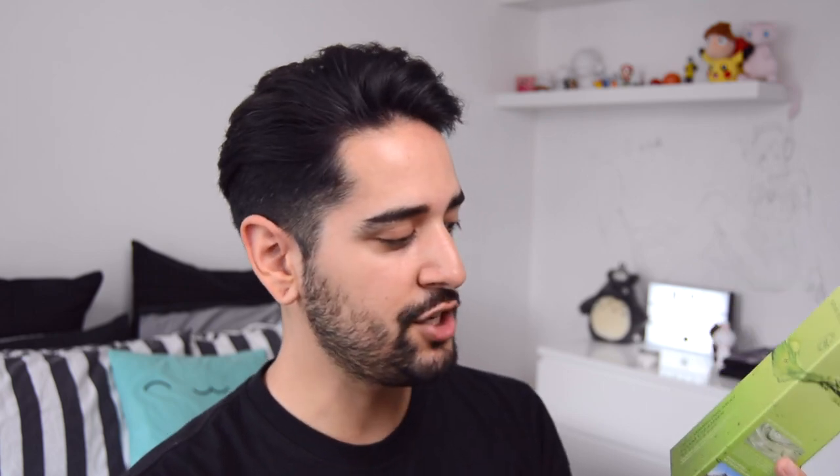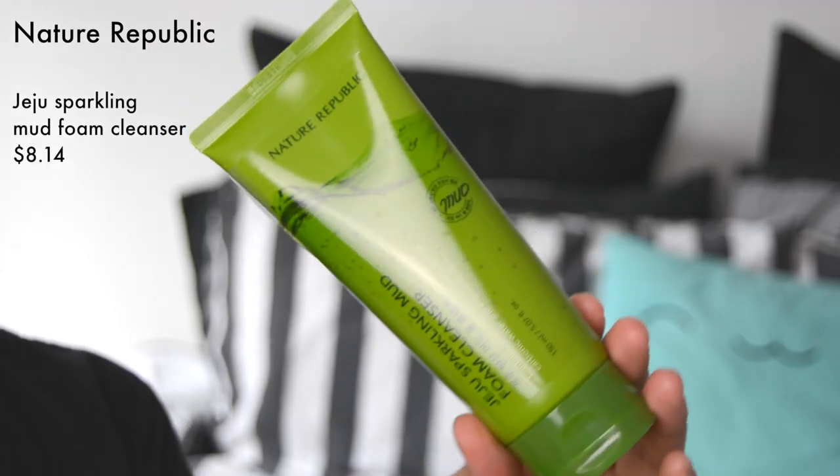I like trying out different cleansers. I feel like I've found the products that really work for me — you guys know I'm obsessed with clay and mud kind of cleansers. I've showed you this product before and I just wanted to reiterate how really, really good it was. This has been in quite a few of my videos, nearly every skincare video. This is the Nature Republic — I got quite a few bits from Nature Republic — Jeju Sparkling Mud Foam Cleanser.